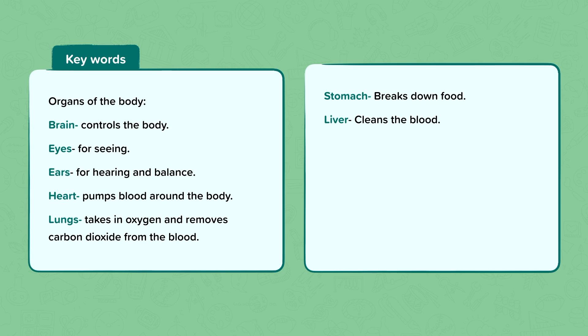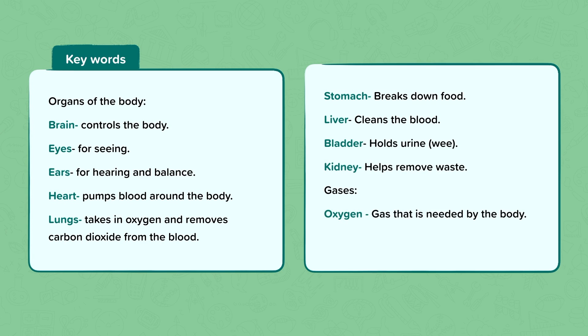The liver which cleans the blood, the bladder which holds urine, the kidneys which help remove waste, and the gases we talked about are oxygen, a gas that the body needs, and carbon dioxide, which is a waste gas that the body gets rid of.